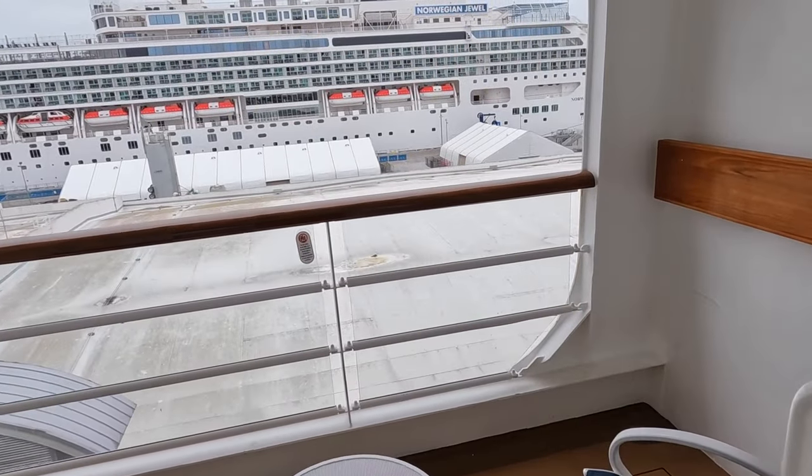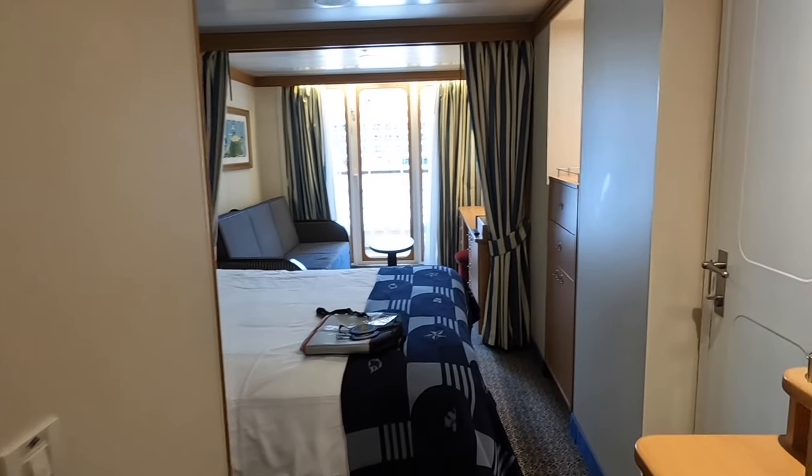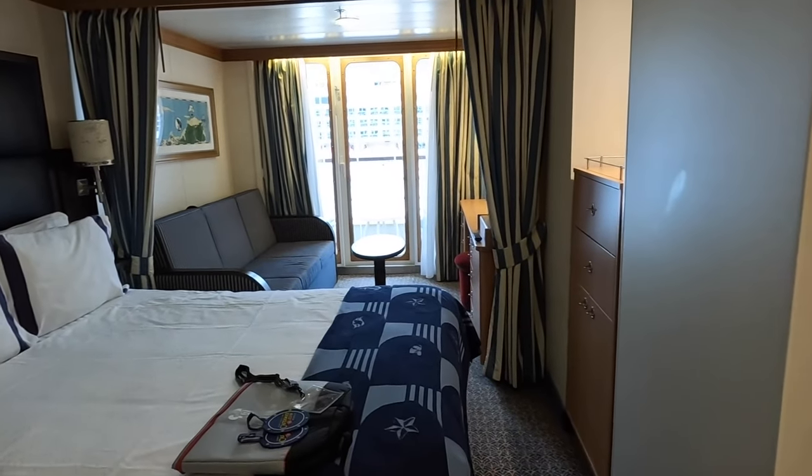I'm staying in a category 5B, which is a deluxe ocean view balcony, and I'm a big fan of balconies. If you've watched my videos, you know I don't like inside staterooms because I like natural light and I love being able to go outside with a cup of tea and take in some fresh air. It's also really great if you happen to get motion sickness — being able to sit outside, have fresh air, and look at the horizon. The rooms on the Disney Wonder, because it's an older ship, are actually some of the biggest in the cruise industry.